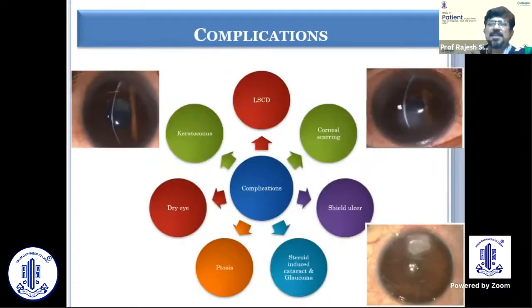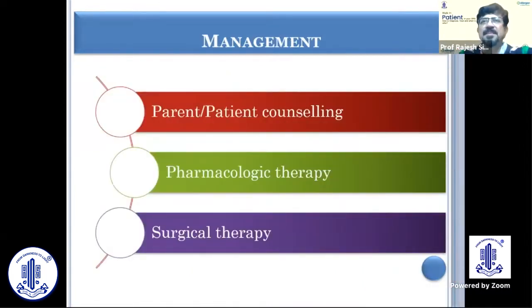There can be various sequelae: limbal stem cell deficiency, corneal scarring, shield ulcer, steroid-induced cataract and glaucoma because of long-term steroid use, ptosis because of constant rubbing and long-term steroid use, and dry eye. Of course, keratoconus is something very important as far as the sequelae of VKC are concerned.